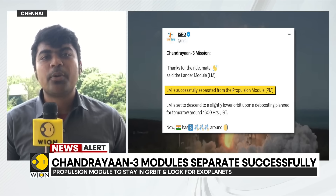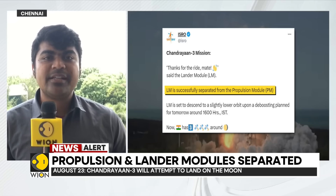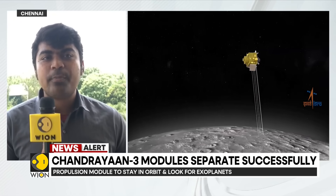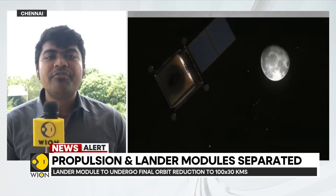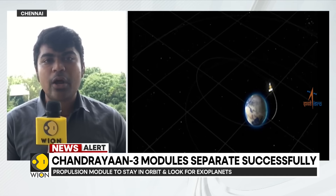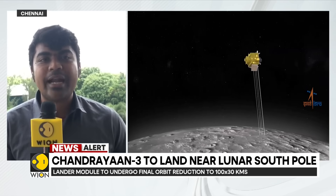This de-boosting is a gradual process that will be undertaken over the next couple of days — the first one for the lander module will be tomorrow. The landing itself is divided into multiple phases: one is known as hard braking, where maximum velocity of the lander will be reduced. Then there is the attitude hold phase to ensure the spacecraft is oriented perfectly. Thereafter, there is a soft braking phase, and then the lunar landing phase. So it is in multiple phases that ISRO wishes to execute its lunar soft landing.